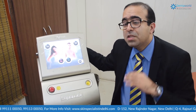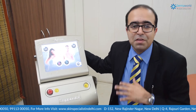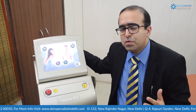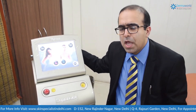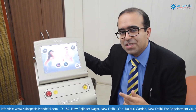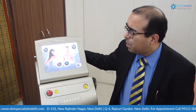So whether you have dark hair or fine hair, Alma Soprano Ice is the machine for you. The best candidate for laser hair reduction is someone with very fair skin and black hair. The diode will give tremendous results — 80 to 90 percent — and for whatever fine hair remains, alexandrite provides even better results.